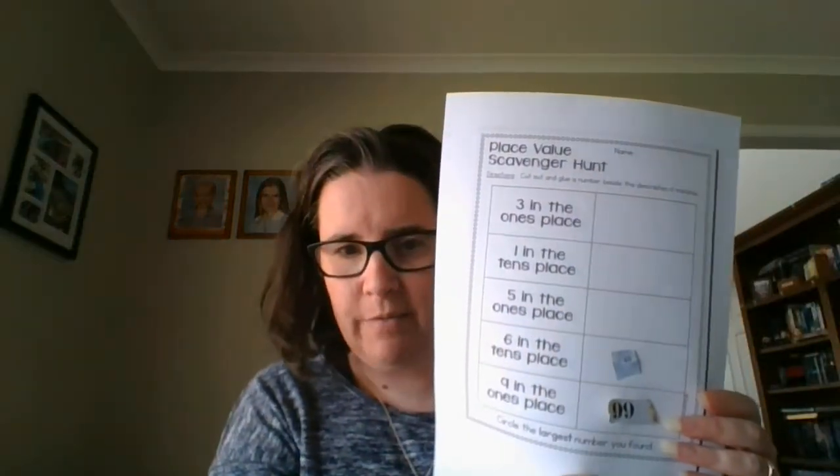I'm going to try and fill up all of the boxes in my scavenger hunt. I need to find a three in the ones place, a one in the tens place, a five in the ones place. I'm going to pause the video while I find those numbers, and while it's paused you're going to go and find the numbers as well. So pause the video and go find your numbers.